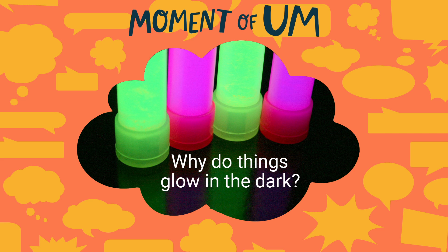From the brains behind Brains On, this is Moment of Um — answering those questions that make you go... I'm Molly Bloom.